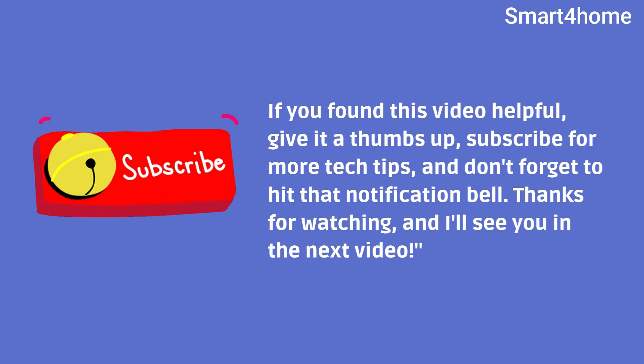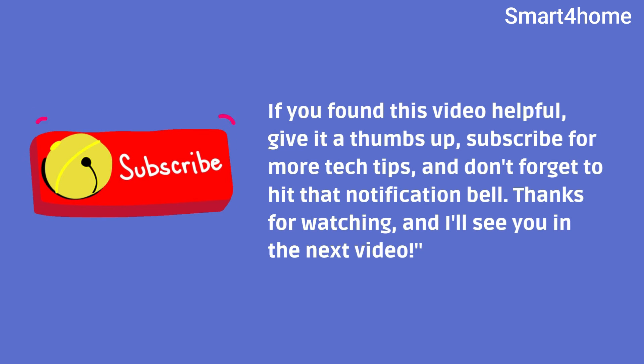If you found this video helpful, give it a thumbs up, subscribe for more tech tips, and don't forget to hit that notification bell. Thanks for watching, and I'll see you in the next video.